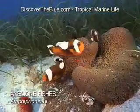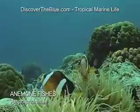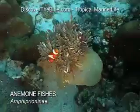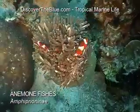Both animals, the fish and the anemone, live in a symbiotic relationship. So when the anemone moves, the anemone fish move with it.